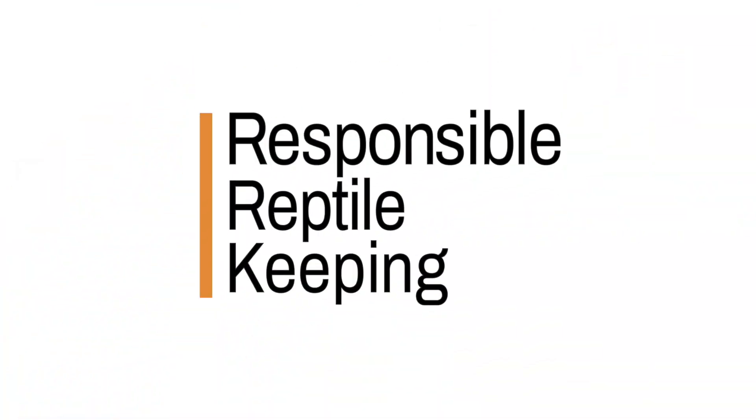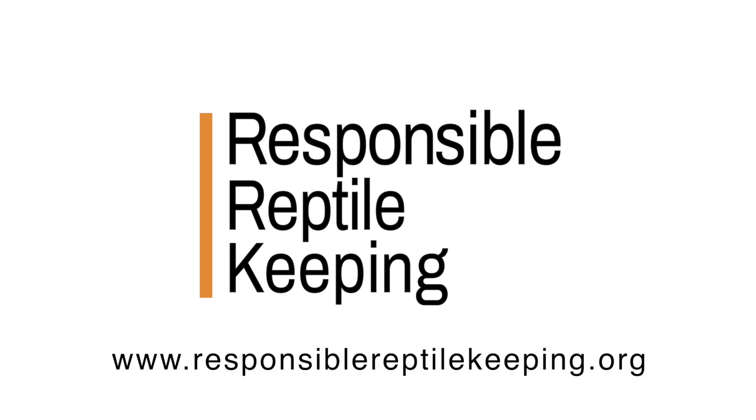If you love reptiles and care about reptile welfare, why not become a Responsible Reptile Keeping member? From just four pounds a month, you'll receive our free quarterly magazine and a window sticker to let everybody know that you support responsible reptile keeping. Our annual membership options offer even more benefits, including discounts, t-shirts, and a whole lot more. To find out more, head over to Responsible Reptile Keeping.